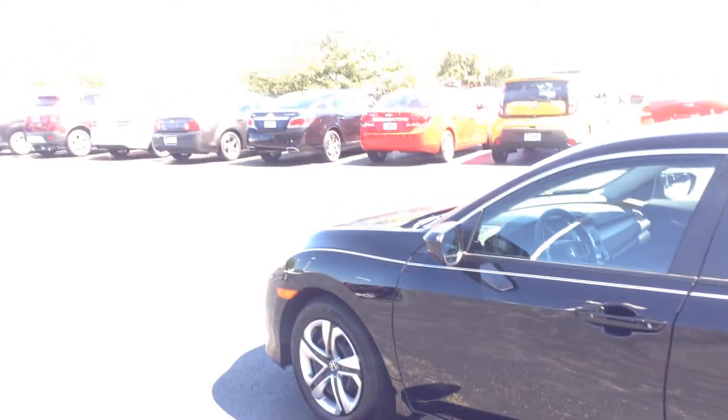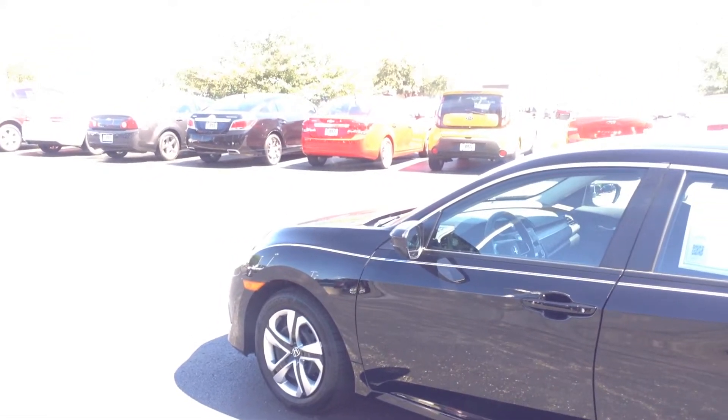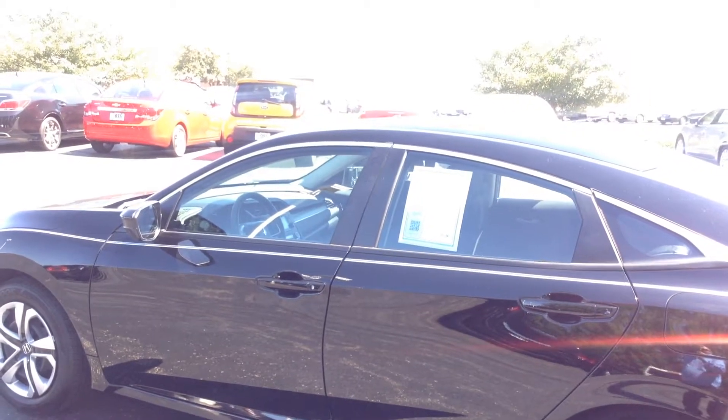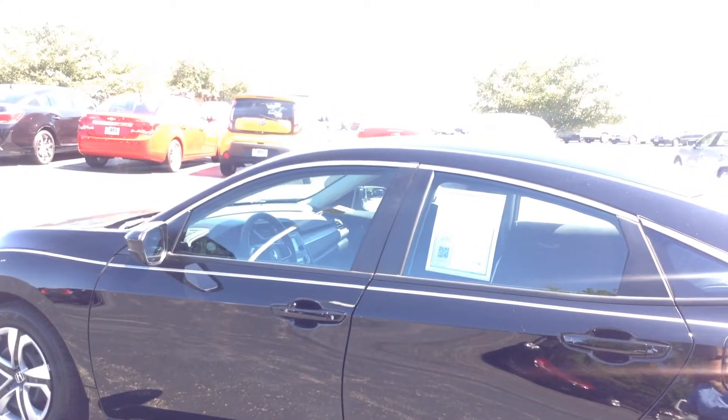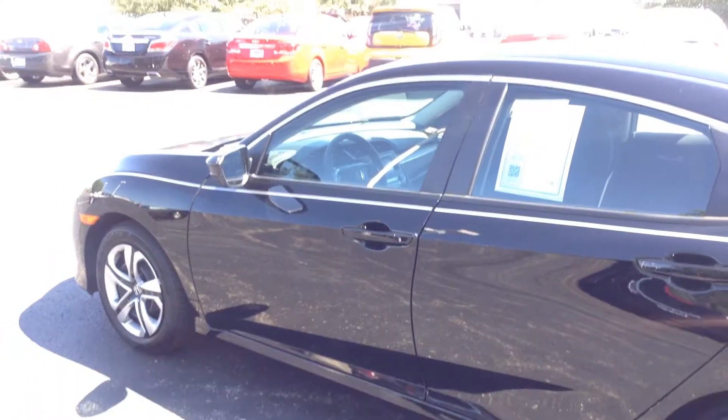Again, my name is Ted Sisson from Voss Honda in Tip City, Ohio. I'd like to thank you for taking the time to watch this short walk-around video of the certified 2016 Honda Civic LX. I look forward to talking to you more. Have a great day.